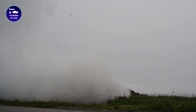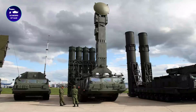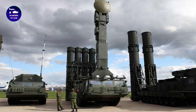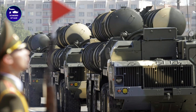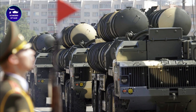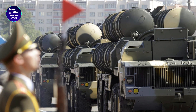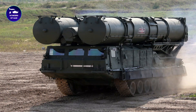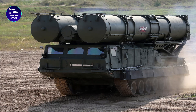One of the key features of the S-300 is its ability to engage multiple targets simultaneously. The system can track up to 100 targets at once and engage up to 12 of them at the same time. This makes it an incredibly effective defense system against large-scale air attacks.